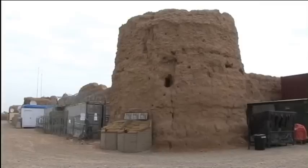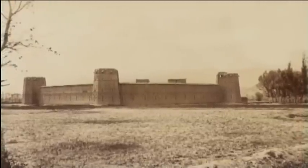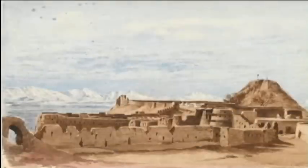It would have been a magnificent sight. This picture shows a traditional Afghan fort from the same period — it's what the castle might have looked like in its original state. These watercolors depict an Afghan fort occupied by the British in nearby Kandahar during the Second Afghan War.